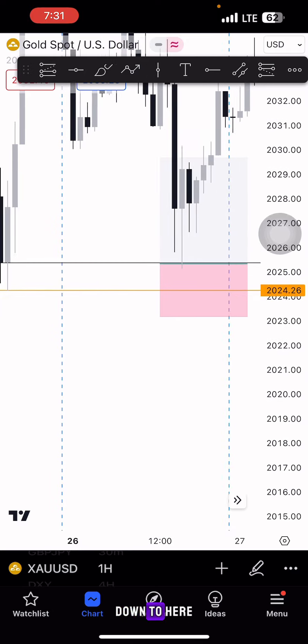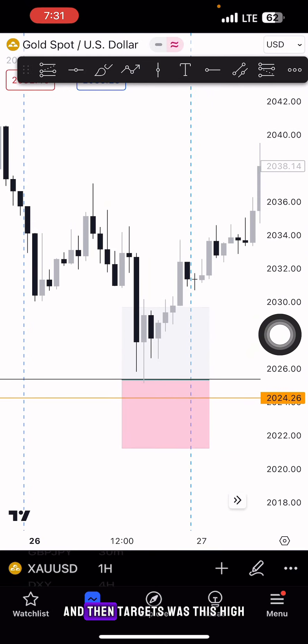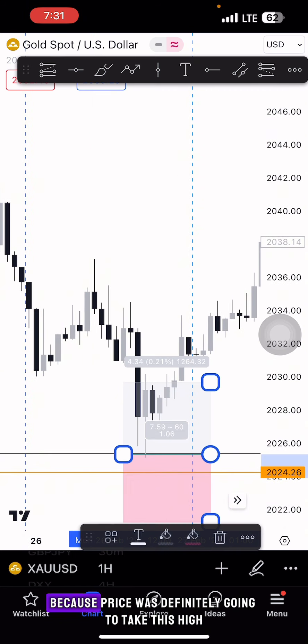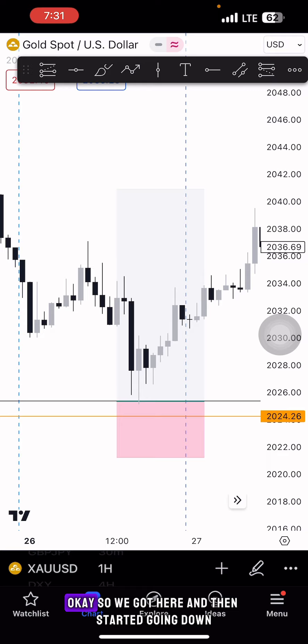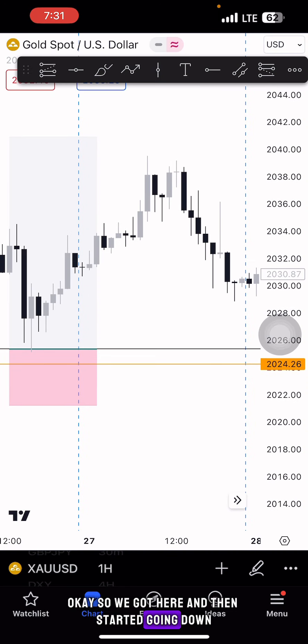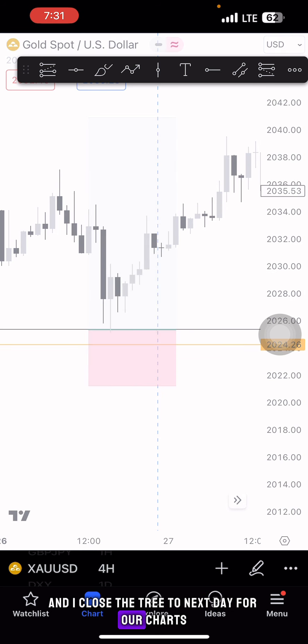The trade went down to here, and the target was this high because price was definitely going to take that high. We got there and then started going down, so I closed the trade. Then the next day I looked at the 4-hour chart.